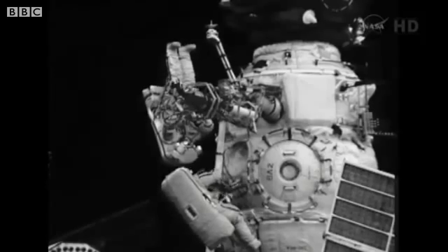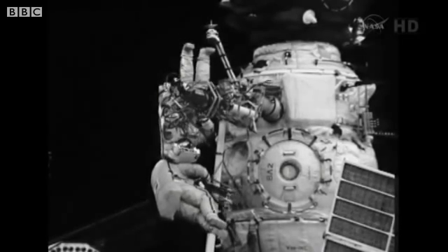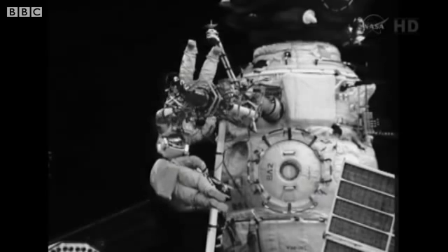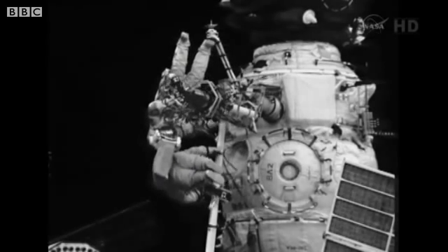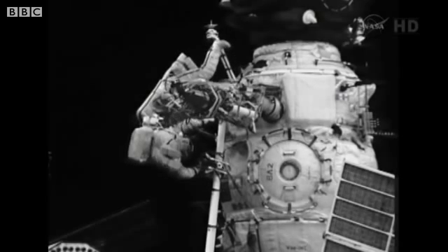He arrived already. Yeah, we can continue. Gennady Padalka on the top of the frame, Yuri Malenchenko just below him, and the Strela-2 cargo boom attached to the Pirs docking compartment.